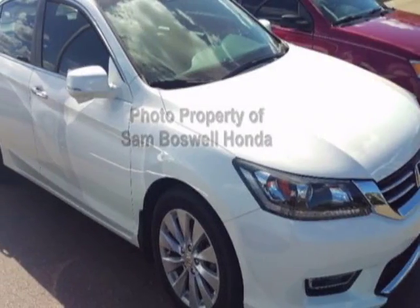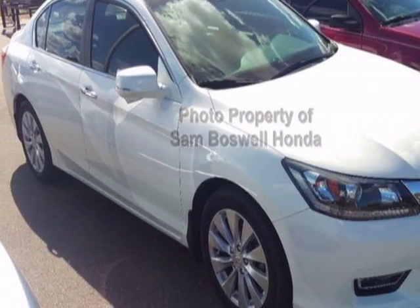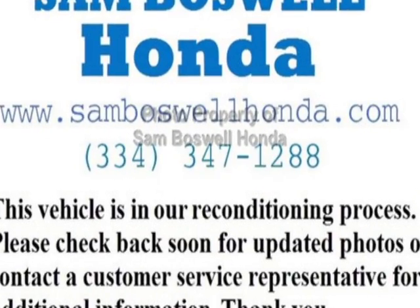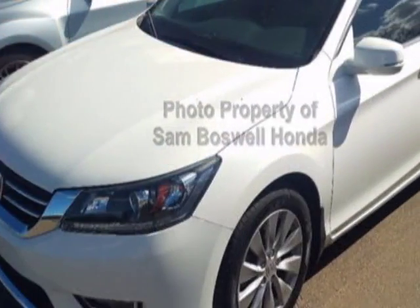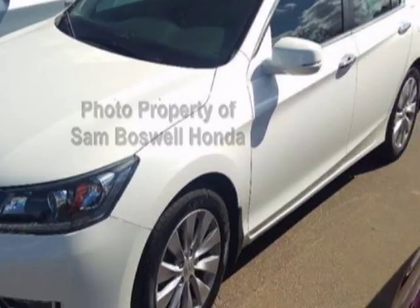Look at this certified pre-owned 2013 Honda Accord sedan. This Accord sedan has just under 53,500 miles. For your protection, this vehicle has an extended warranty.